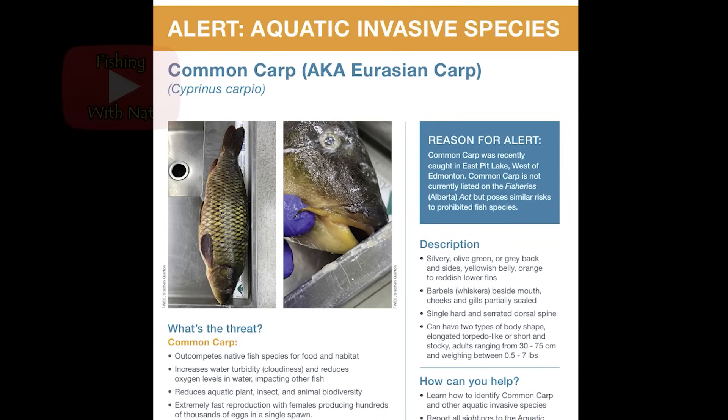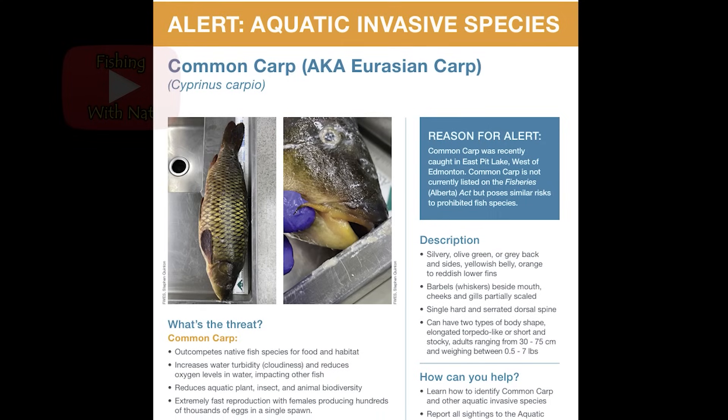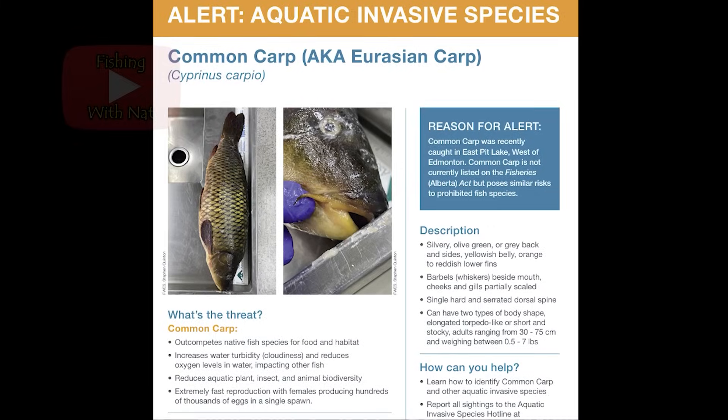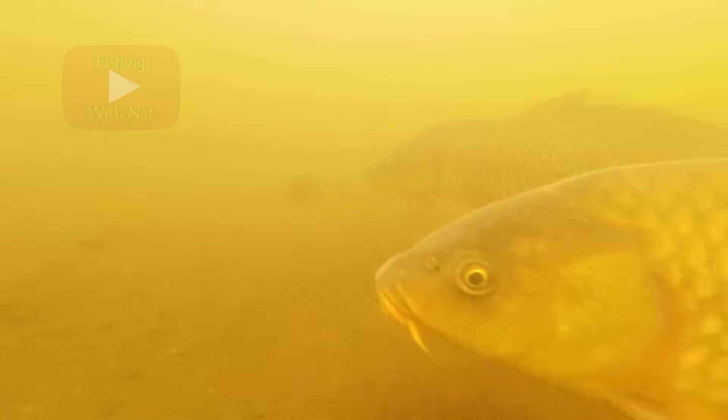Carp are not native to North America and are often considered an invasive species despite years of intentional stocking by the U.S. government in the late 1800s. Carp were widely introduced as a sport fish and food fish, but their popularity decreased in the 1900s and they were eventually lumped into a derogatory group known as the rough fish — a name given to any fish that wasn't considered a sport fish or worthy of putting on the dinner table. Ironic, since those were the two main reasons for stocking it in the first place.